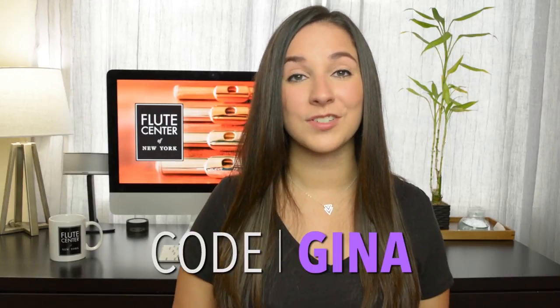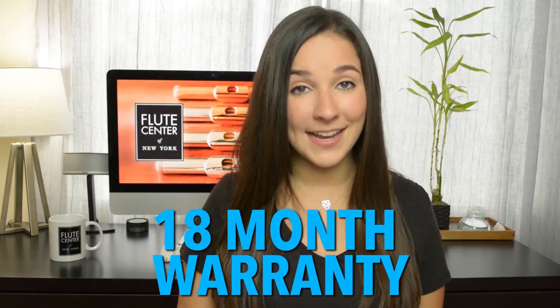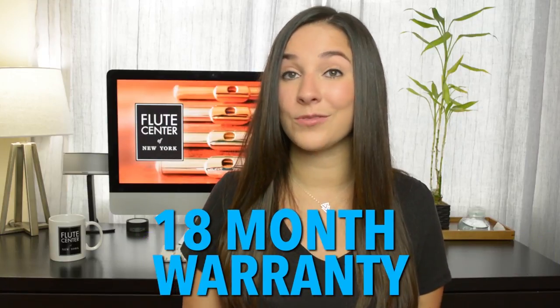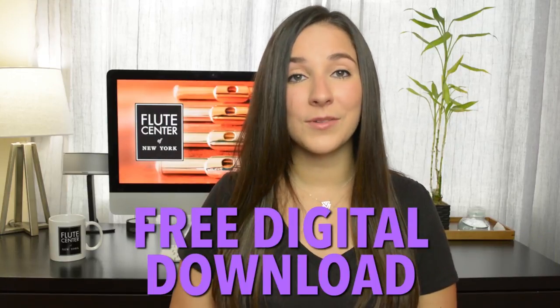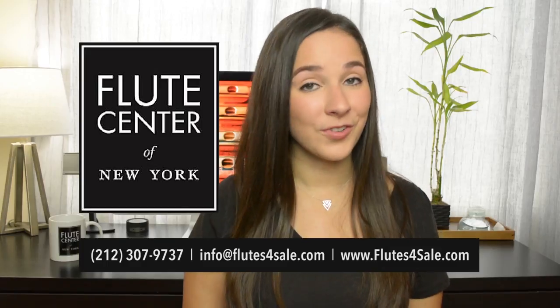They have every single flute brand you can imagine, so whatever you're looking for, they've got it. I've created some special bonuses for you guys — if you buy a flute from them using my code 'Gina,' you will receive free shipping, a 10-day trial instead of a 7-day trial, an 18-month warranty which is normally only one year, and for a limited time a free download of one of my albums.